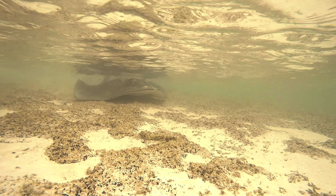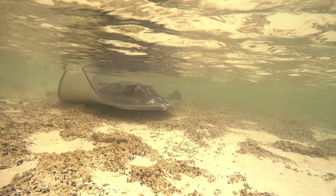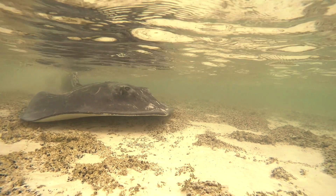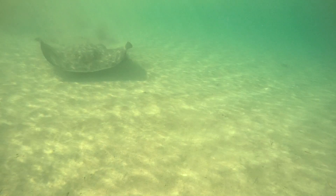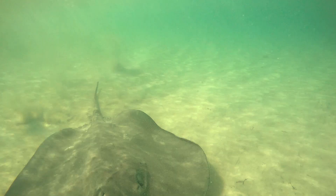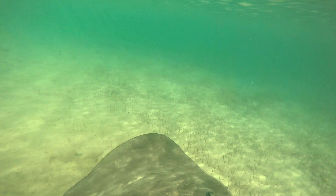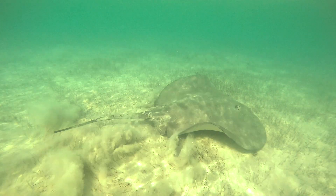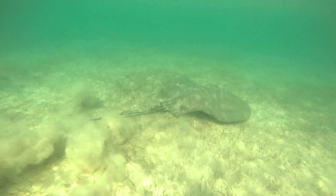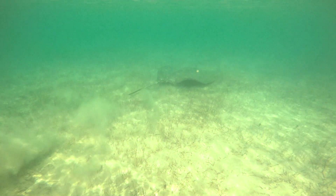Stingrays are mesopredators within coastal food webs, which means that they sit in the middle between the top-level predators and the lower primary producers and primary consumers. They make up quite a large portion of the fish biomass in these regions, and through coastal degradation and incursion by humans, their habitats are becoming modified, degraded, and in some places fragmented.